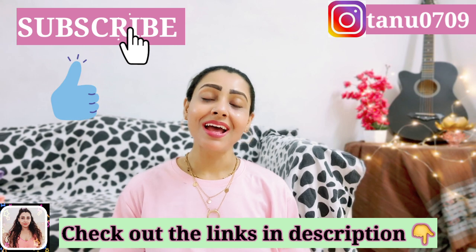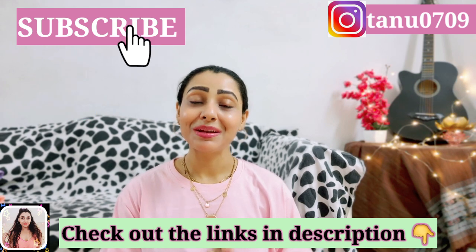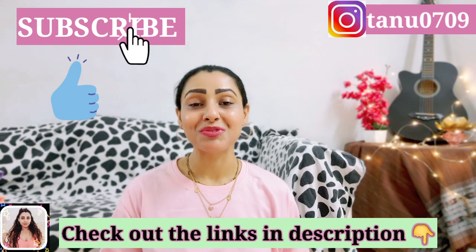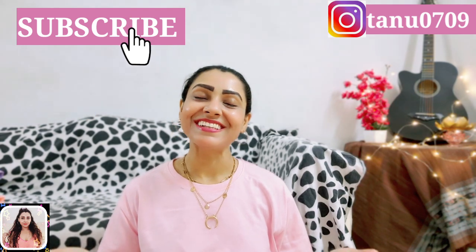That's all I have for today — I hope you guys enjoyed watching it. If you found this video helpful, please like and share this video and subscribe to my channel before you leave — it really means a lot. You can follow me on Instagram as well; you'll get that link in the description. I'll see you in my next video, till then take care.